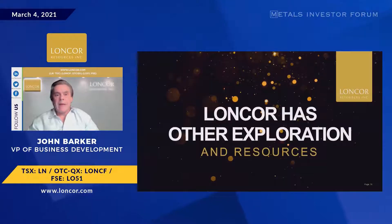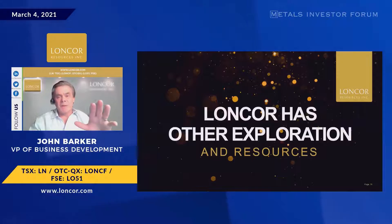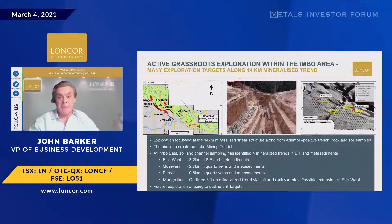Turning to other exploration: 8 kilometers away at Imbo East, the long and short of it is it looks really encouraging. We're getting great grab samples and a lot of very interesting material, but we need to put some holes in. Second half of this year, we'll be looking to drill to see if we have some critical mass to add to the Adambi area.